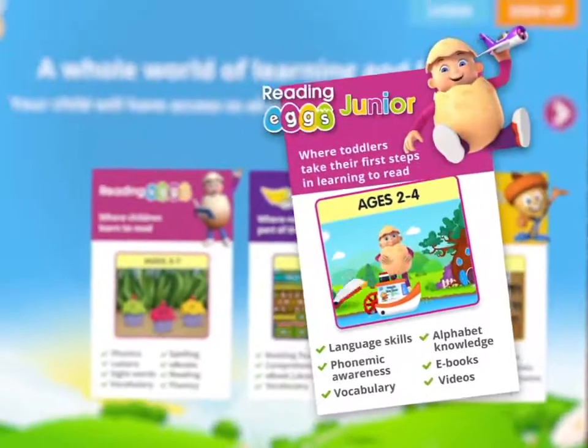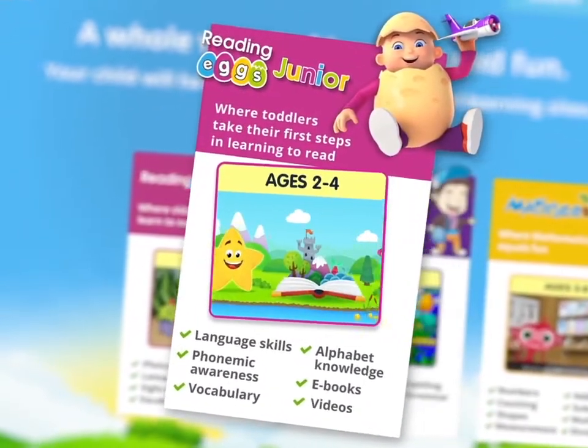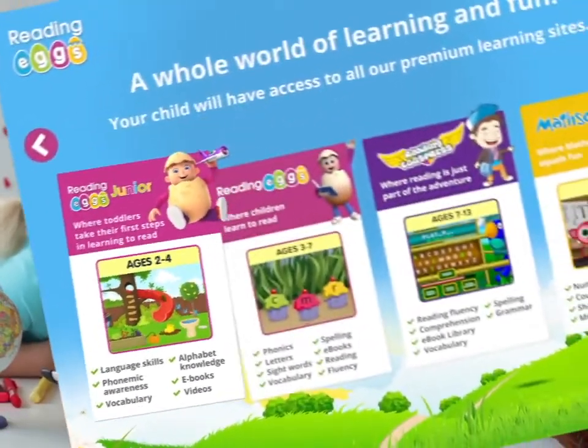Plus full access to our early learning program Reading Eggs Junior for young children who are ready to learn, with hundreds of fun learning activities, books and videos.